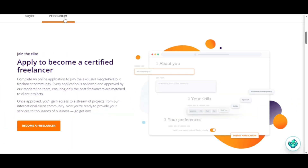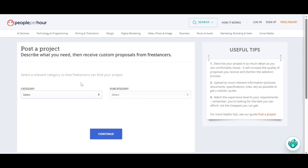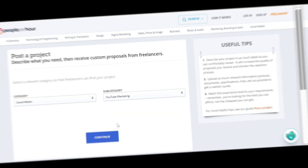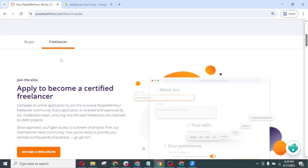Both freelancers and clients must create accounts. Clients begin by signing up and posting projects — they define the scope, set the budget, add a deadline and describe what they need. Once the project is live, freelancers can start sending proposals. If your profile matches what they are looking for, clients can also contact you directly.